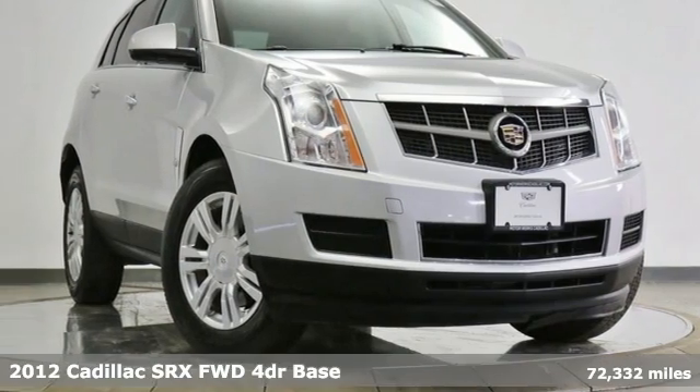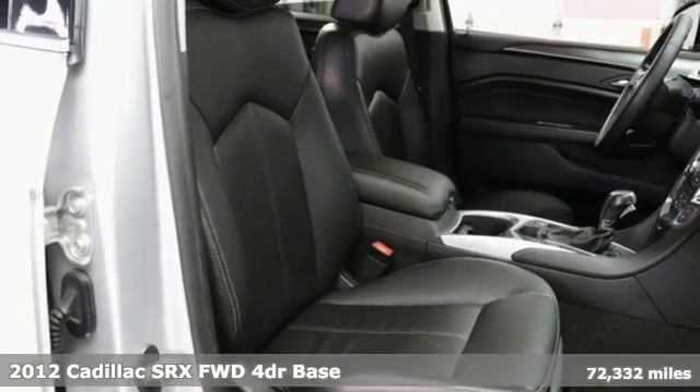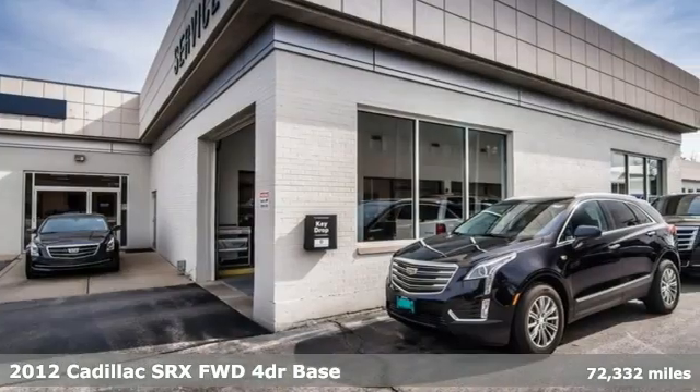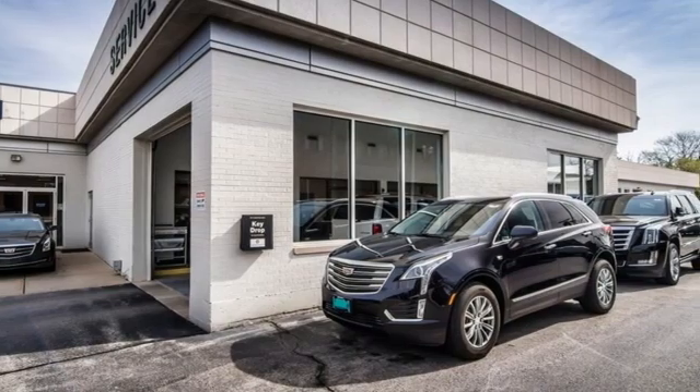Here's a 2012 Cadillac SRX. It stands apart from the crowd, revels in the details, and moves boldly through the day. It's the Cadillac of crossovers.